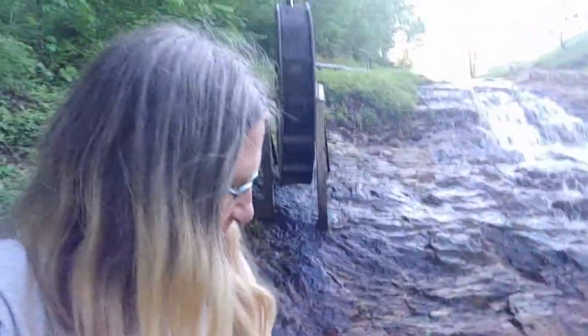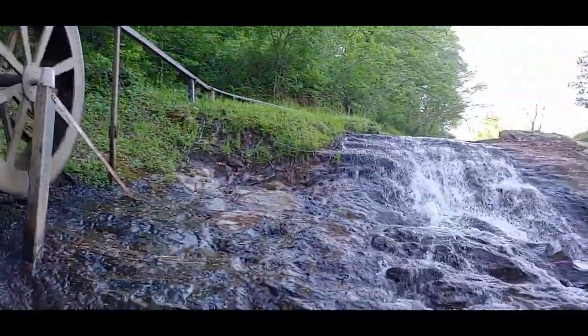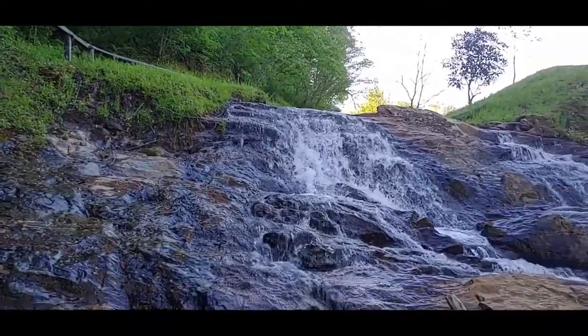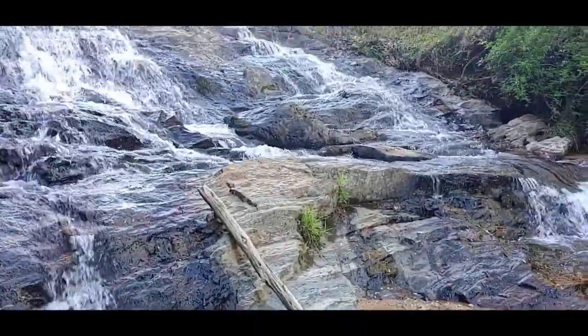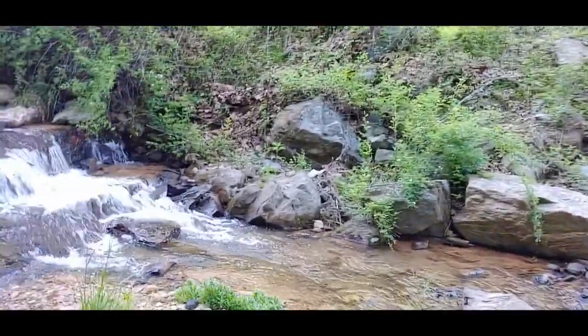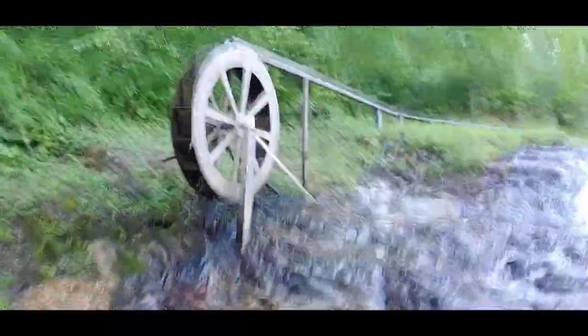Let me try to get myself in the background for a panorama with the waterfall and the wheel. It's got a little bit of a waterfall here, it's got the wheel, and this really neat waterfall going into this little tiny bit of water. Pretty neat.